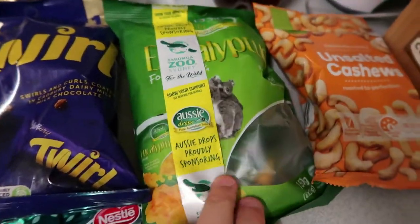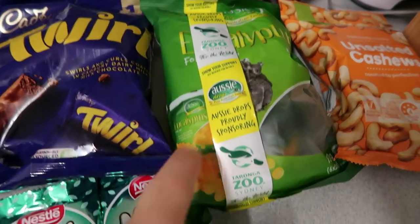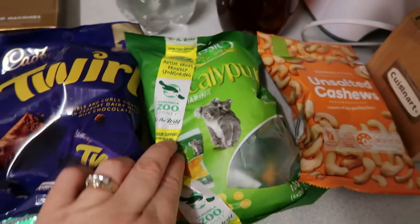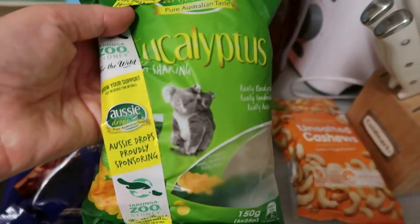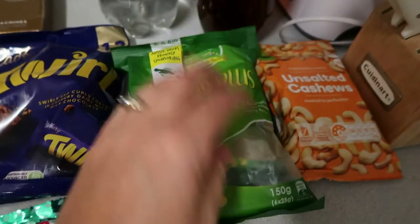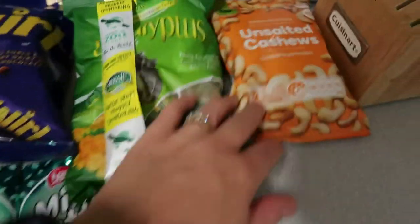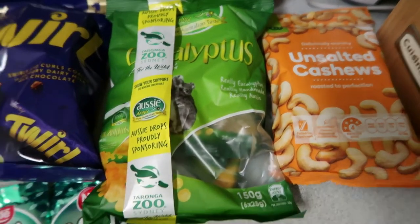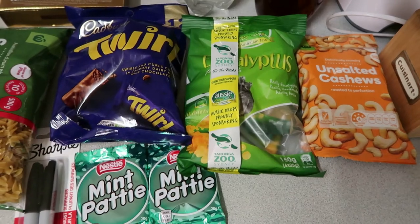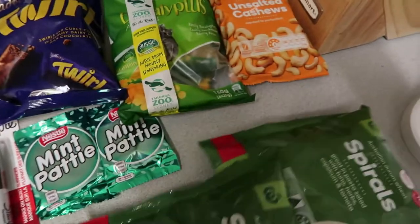I've got some eucalyptus drops — these are the sort I used to have as a kid. They come in little individual bags, about six bags in the packet. They get sticky quickly once opened, but it's good having the singular bags. The kids enjoy them when they've got a sore throat. I've also got some unsalted cashews just to snack on during the day — I occasionally put sultanas or raisins with them or have them with yogurt at breakfast.